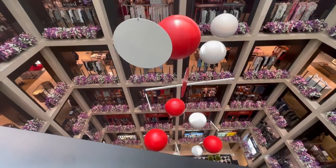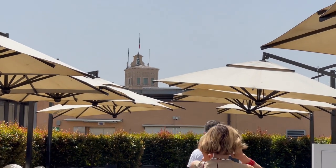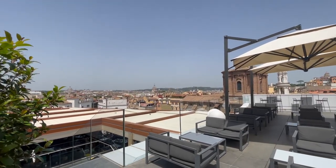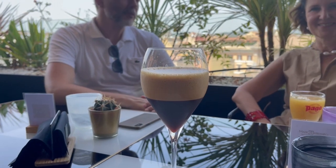And now a moment for a little break in Rinascente, the department store, to cool off a bit. Drink of choice: an espresso shakerato.